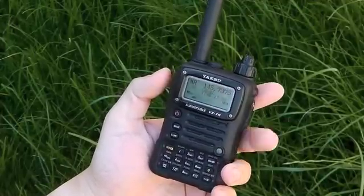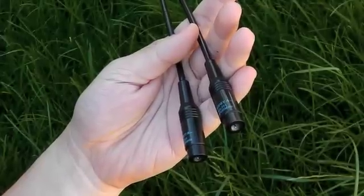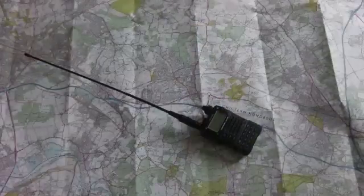Hi guys, welcome to HandyRadio.co.uk. Today we're just going to do a quick comparison of the Nagoya NA701 and the Nagoya NA771 antennas.